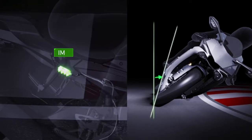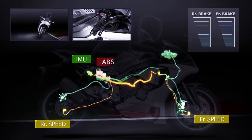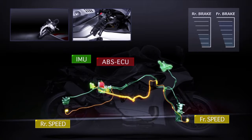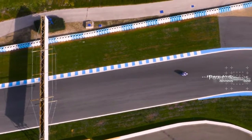We will then walk you through, step by step, the seven control systems that give you an unprecedented ability to set up your R1M to your riding style, capability and track conditions. We will explain clearly the variable inputs for power,